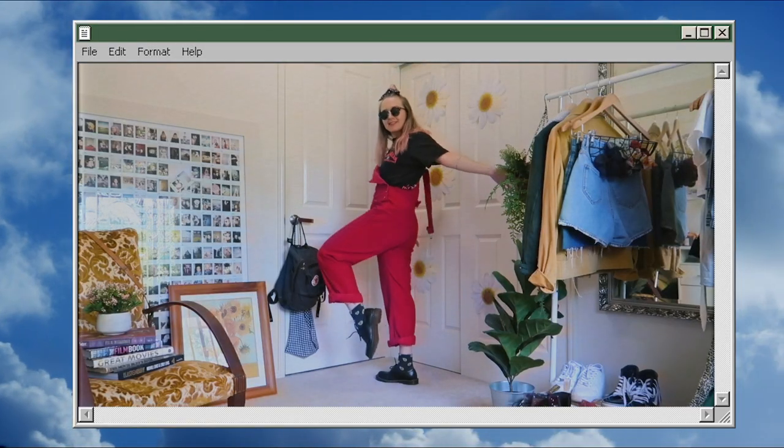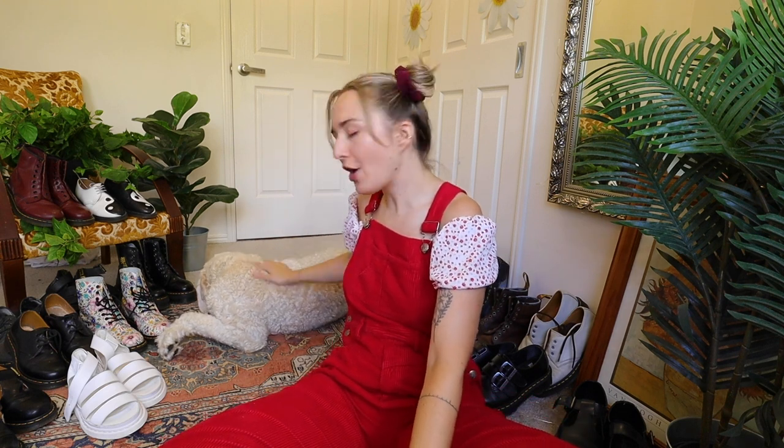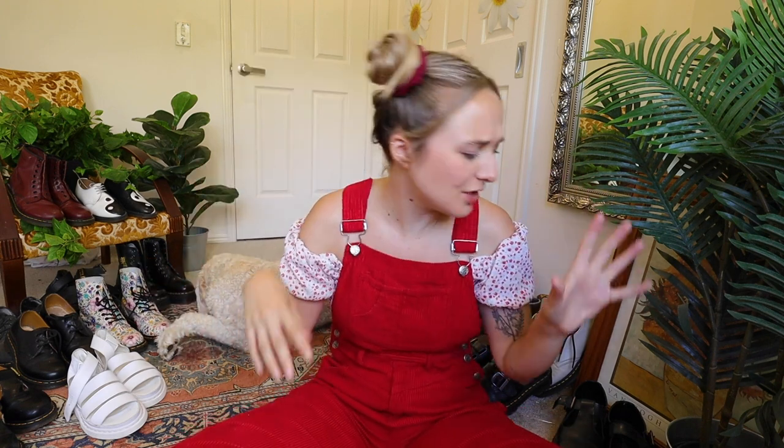I normally do a Doc Martens collection slash styling video, but honestly I've counted and there are way too many Docs now to do that without making it an hour-long video. So if you want styling tips, I have a lot of Doc Martens videos linked in a playlist below. I wanted to spend my last day in Australia surrounded by loved ones, so I have my Docs and also my dog Martin. He's actually called Martin, so if you see him pop up, say hi. I'm not going to do this in order — let's just pull up whatever is around me.